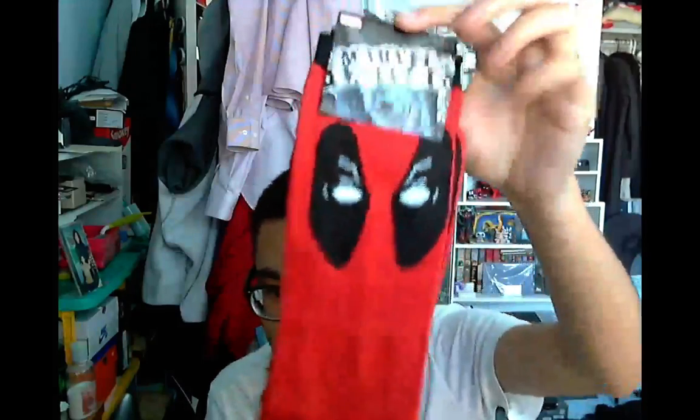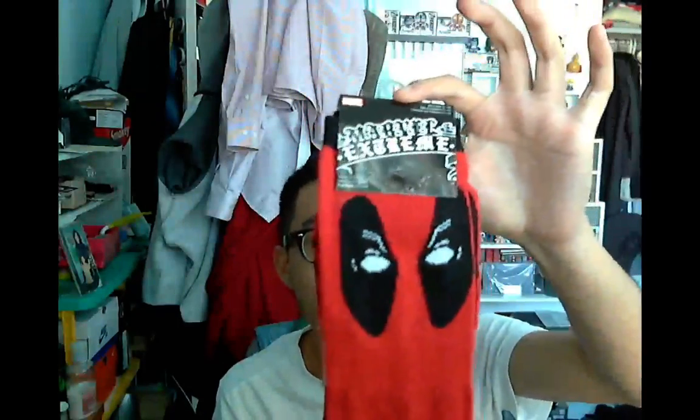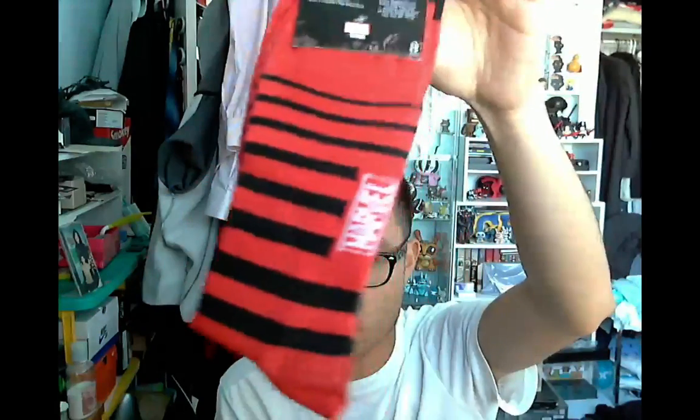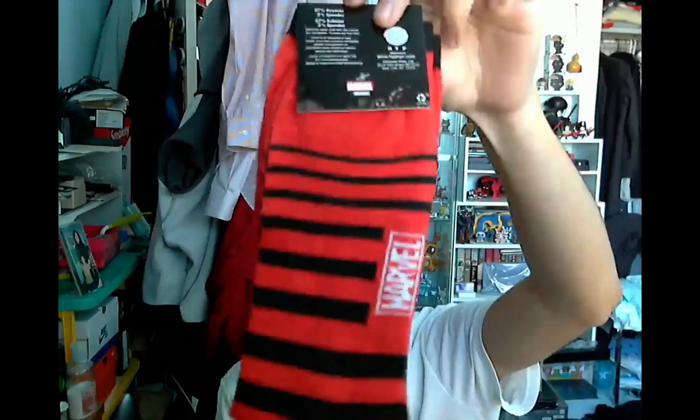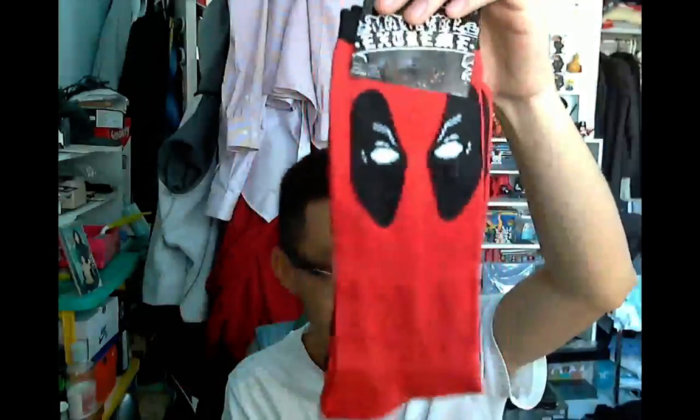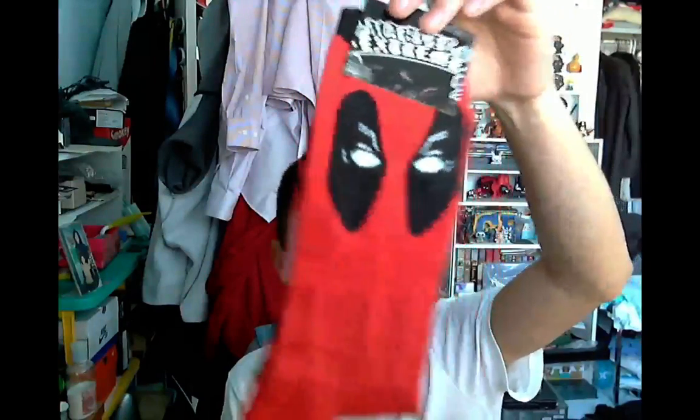Then there are littler things. So I think these are socks — they're Deadpool socks. I don't know when I'm gonna wear them, but they're not gonna take up that much space, and maybe I can wear them for Halloween or something like that. That's item number three.